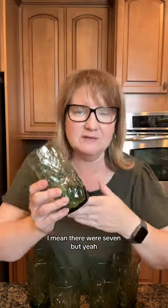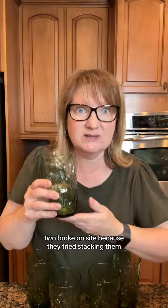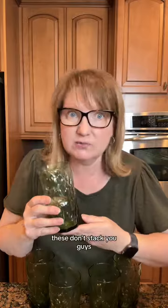I got five of these. I mean there were seven but two broke on site because they tried stacking them. These don't stack, you guys.